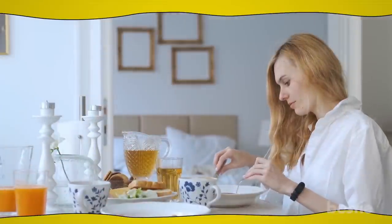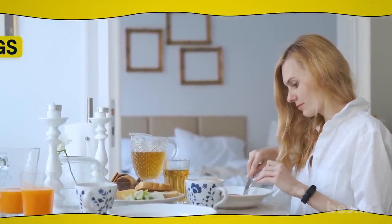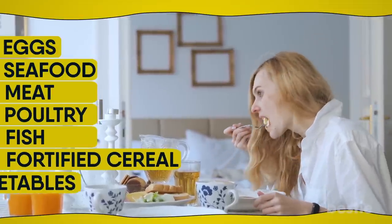It's always good to add vitamin B-rich foods to your diet. This includes things like eggs, seafood, meat, poultry, fish, fortified cereal, and vegetables.